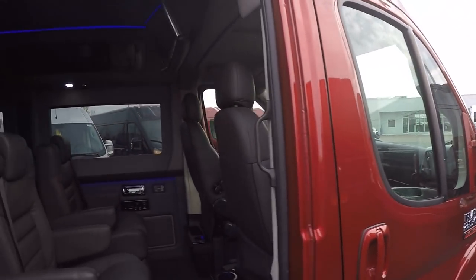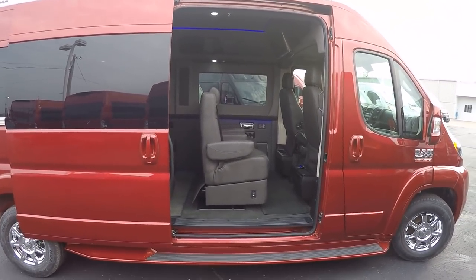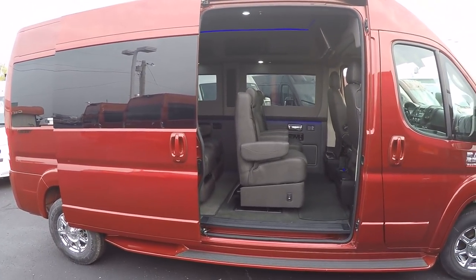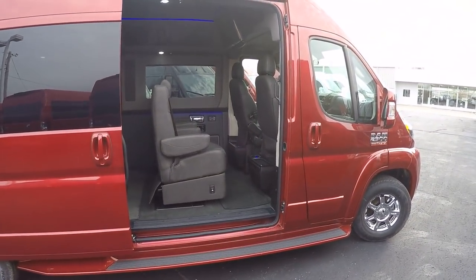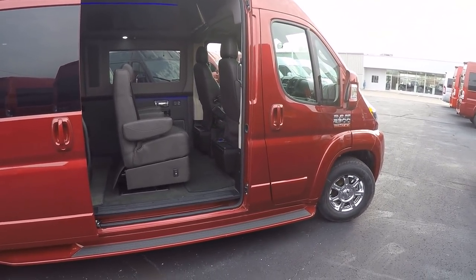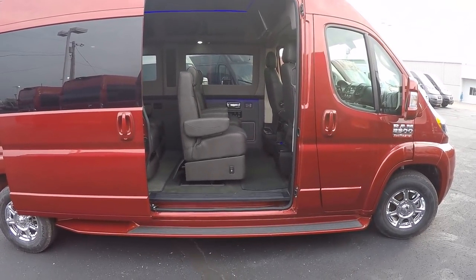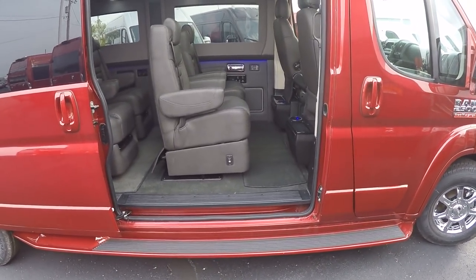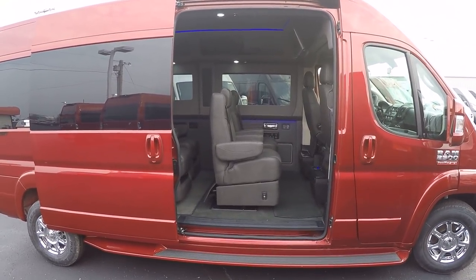Now let's jump in the back, but before we do, I want to talk about the manual sliding door — yes, manual. All Pro Masters come from the factory with a manual sliding door, though a power door kit is available. Front-wheel drive makes this van better in all weather conditions and more agile — no other nine-passenger van can turn on a dime like this. Our floor is only 21 inches off the ground with no driveshaft to build above, which is how we get that six-foot-four interior height.